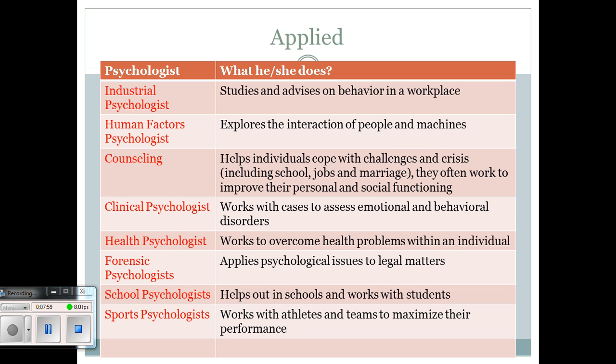Human factors psychologists explore the interaction of people with machines and the world in general — how different products affect us, how cell phones and computers are changing us. Some say our brains are developing differently now because we think differently compared to when people used pens and paper. This field explores how we interact with technology rather than conducting formal research experiments.